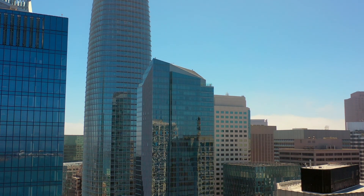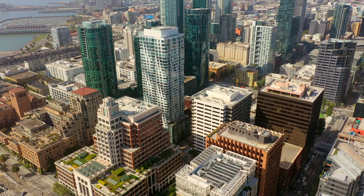Upon discovering the issues with the Millennium Tower, we initiated a comprehensive review. We engaged with leading experts in the fields of engineering, construction, and urban planning. Our goal was clear: to find a lasting solution that would restore confidence in the building and ensure the safety of its occupants. When the perimeter pile upgrade project was initially developed, the HOA board interviewed a number of world-class structural engineers. We chose Ron Hamburger.